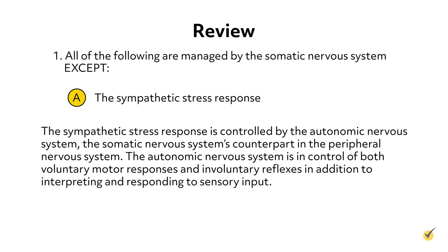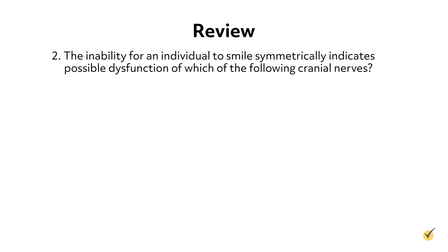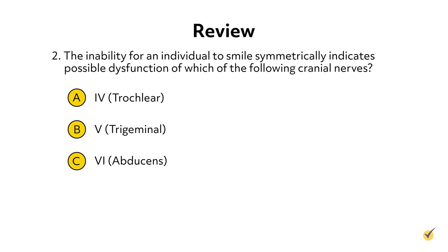The somatic nervous system is in control of voluntary motor responses and involuntary reflexes in addition to interpreting and responding to sensory input. Question 2: The inability for an individual to smile symmetrically indicates possible dysfunction of which of the following cranial nerves? A. 4, Trochlear. B. 5, Trigeminal. C. 6, Abducens. Or D. 7, Facial.